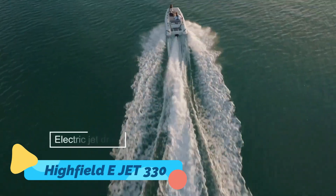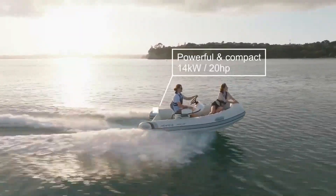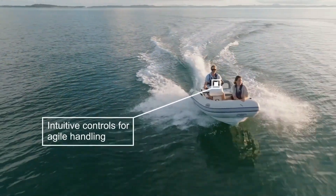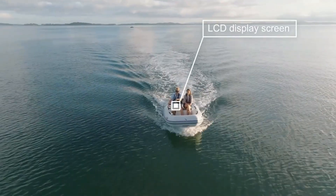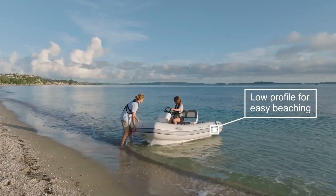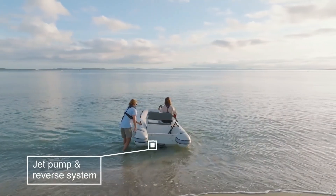Highfield E-Jet 330. The Highfield E-Jet 330 is proof that great things come in small packages. This compact tender is designed for yacht owners who demand performance, durability, and sustainability. Built with a rugged aluminum hull, the E-Jet 330 is both lightweight and tough enough to withstand challenging marine environments.